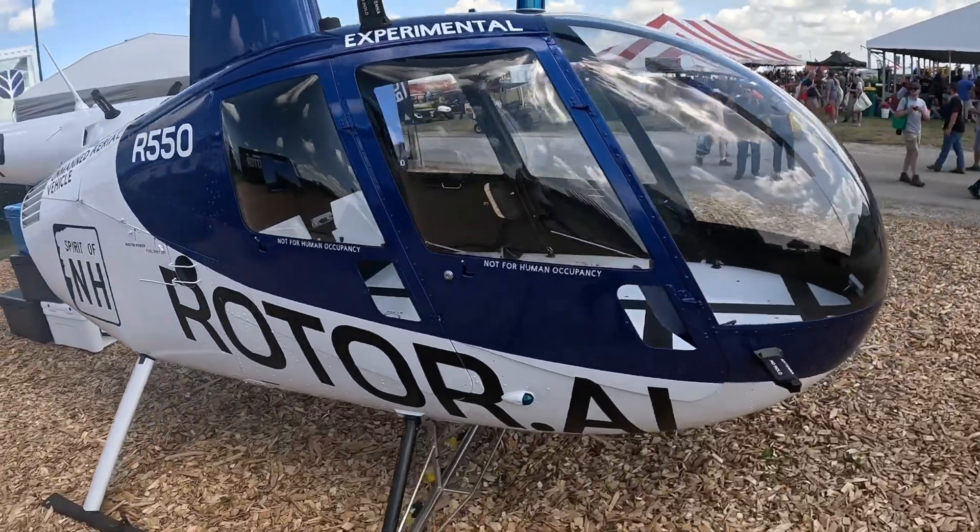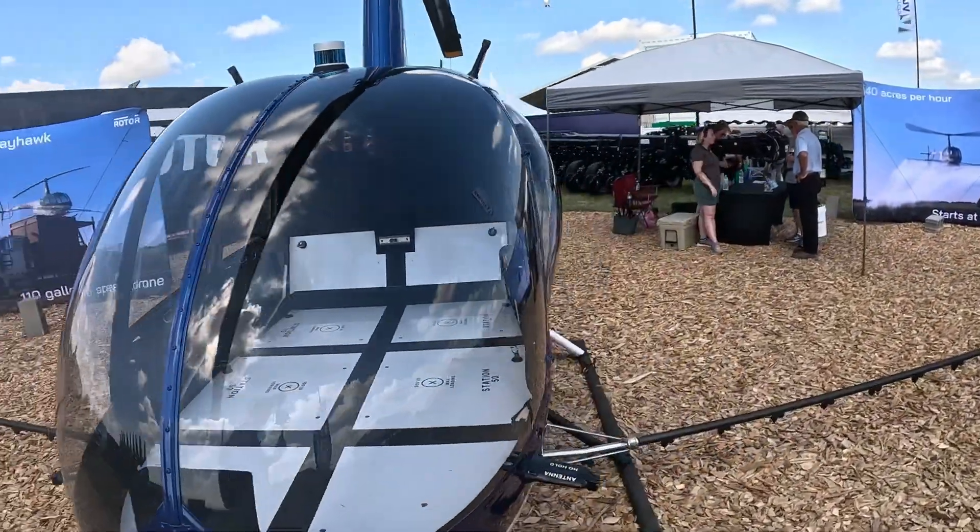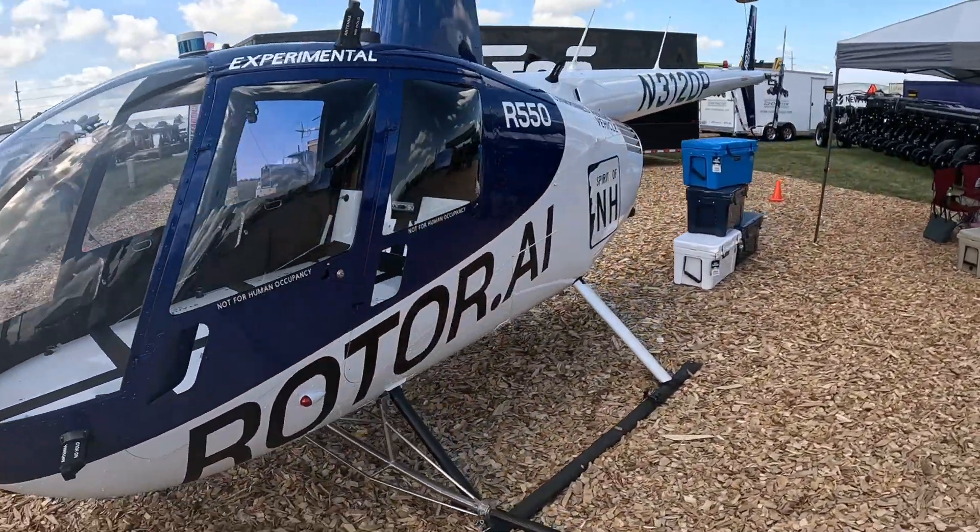Devin with Rotor. This is our remote control R44. The purpose of the company is to put the pilot on the ground and save, I don't know, 10, 20, 30 years of experience.